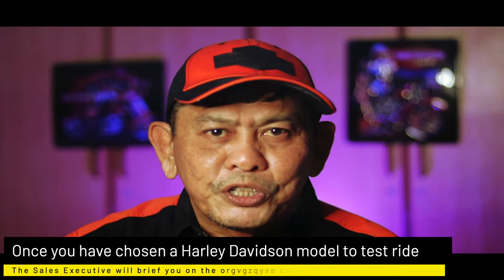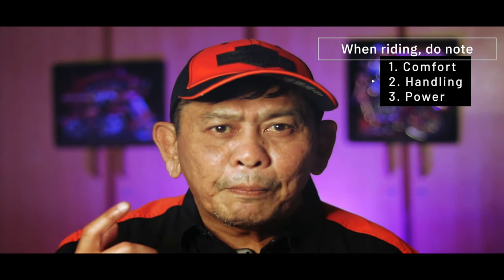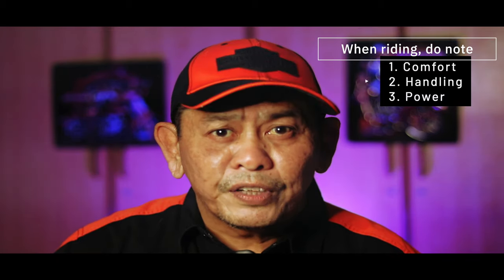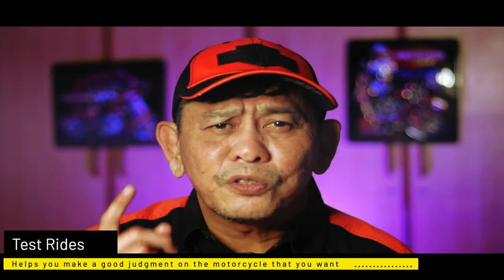Once you're done with the administration, the sales executive will brief you on the bike operations, then you just take it out for a spin. When riding, take note of comfort, handling, and power, to make sure that you ride the motorcycle with confidence. Test rides help you towards making a decision on which model of Harley-Davidson motorcycle you want.